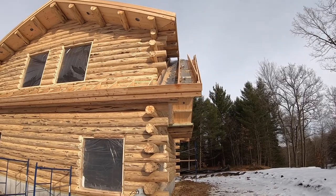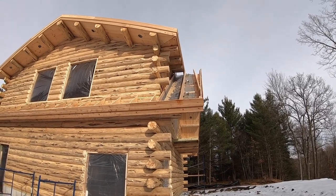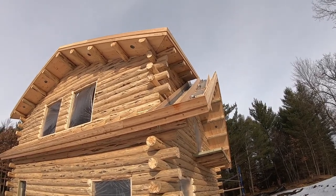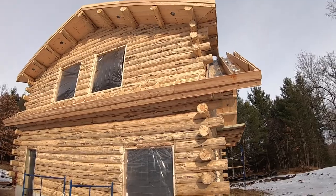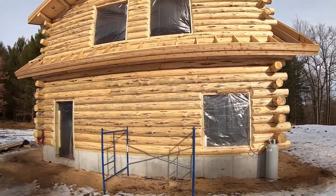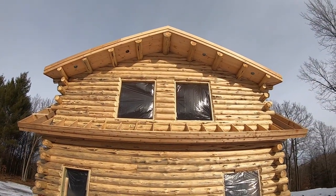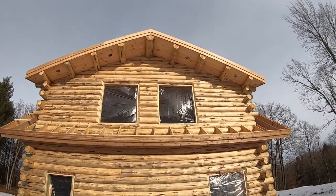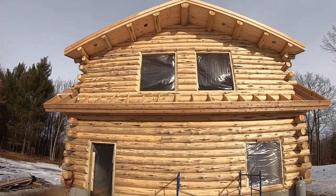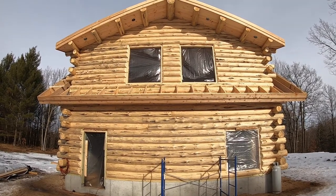This is going to be a little phase one cabin here — not that by any means it's a small project. Looks pretty good. Let's go inside and take a look, see what we've got in there.